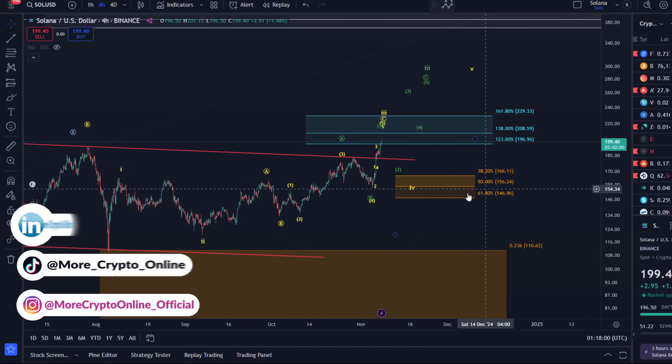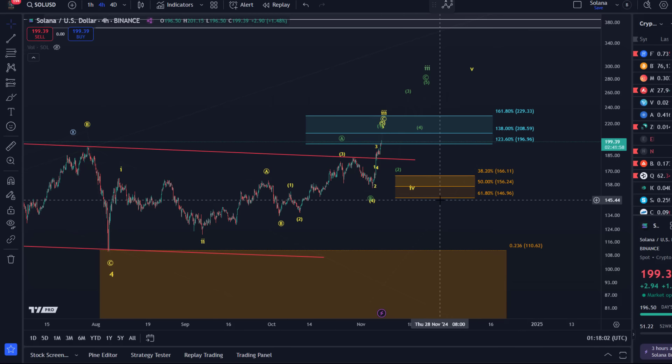As long as we're holding above the $146.90 level — which is the 61.8% retracement of the rally from the 3rd of October — I remain bullish. Let's talk about these two scenarios. First of all, the base case is that in the next leg up, which is currently unfolding, we're reaching $208 plus.